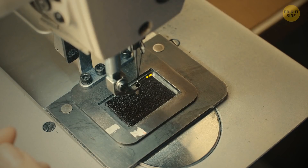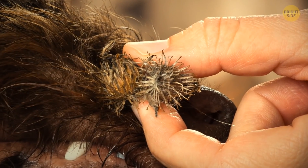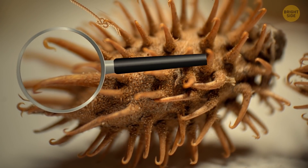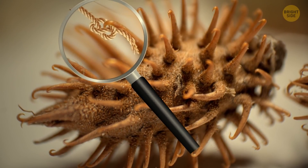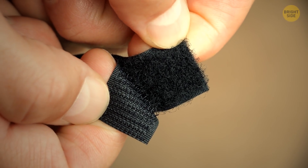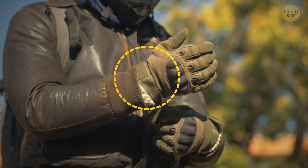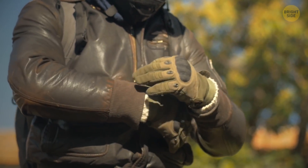The inventor of Velcro was inspired by his own dog. He wanted to find out why burrs stick to its fur so easily, and noticed tiny hook-shaped spikes on them under a microscope. They catch onto different materials with loops, like fur and fabric. George de Mestral recreated that technology and started his own company back in 1959. Ever since, the fastening system of nylon loops attaching to tiny spikes has been used for many different purposes.